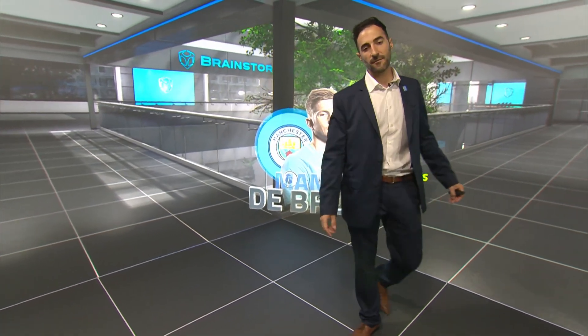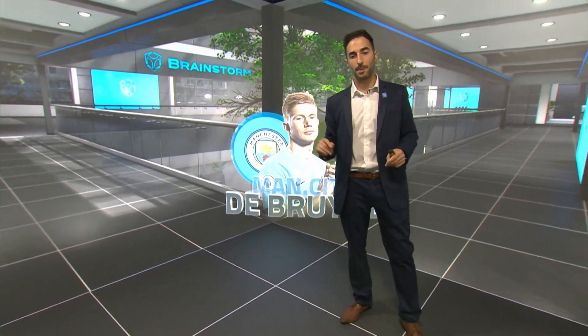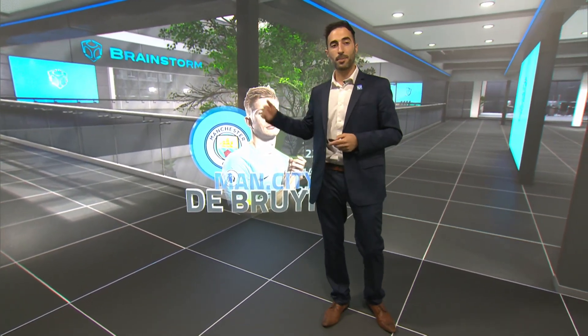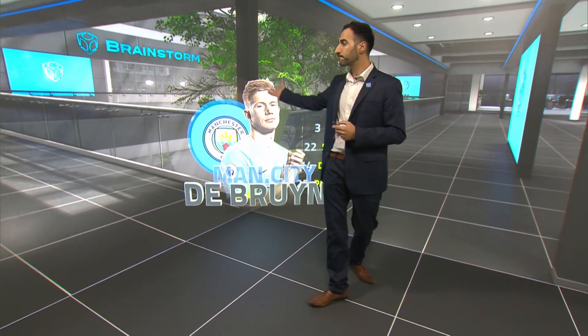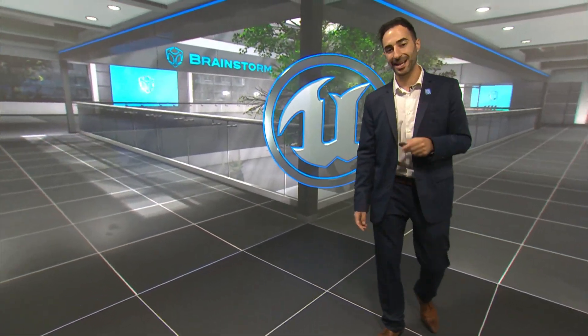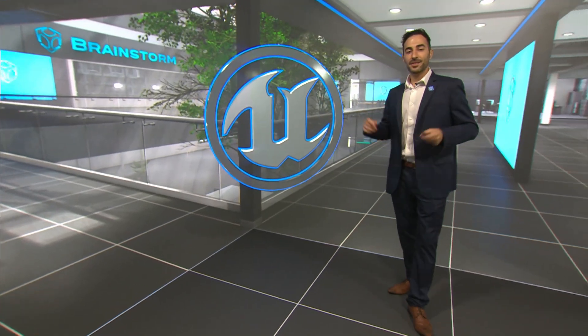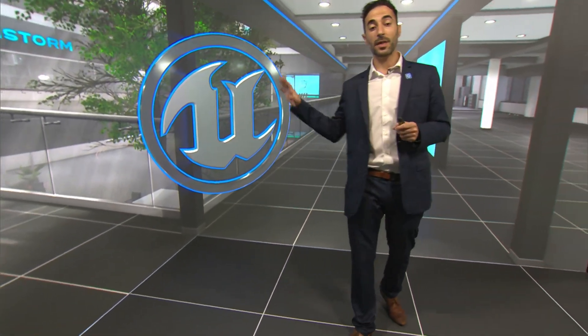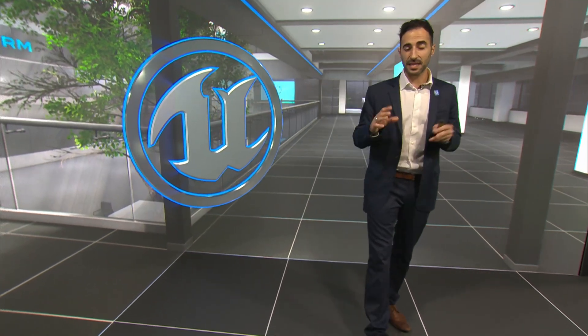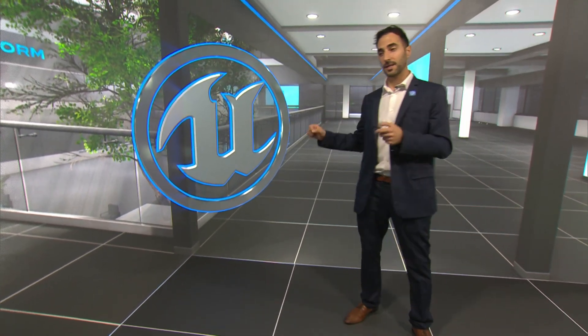This presentation features an Unreal Engine virtual background, while the AR graphics are Aston templates or imported objects. The unique integration of Infinity Set with Unreal Engine allows for including Brainstorm scenes and templates within an Unreal project and vice versa.